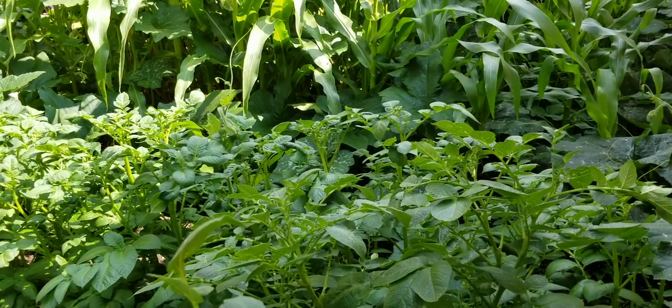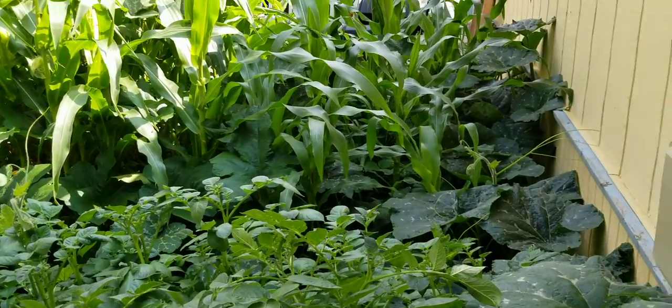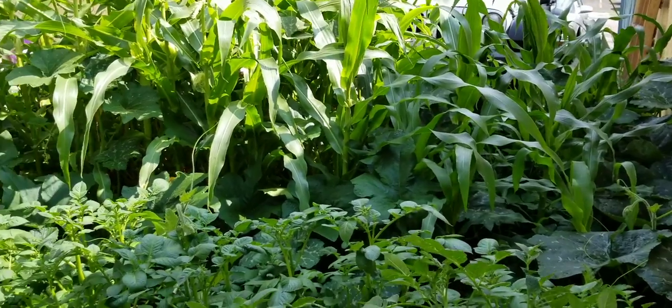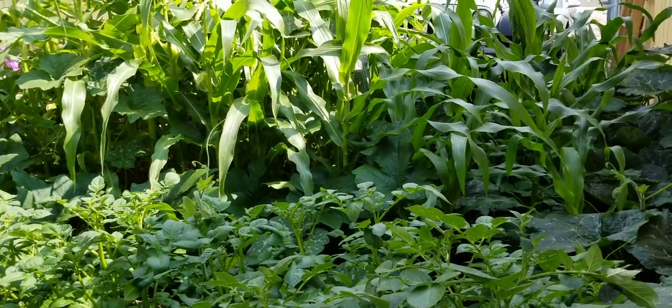Welcome back. This is Debbie Cheyenne, Wyoming Herbin Gardener, and we are back looking at the Tahitian squash that we left off with last time. I was talking about how we have a nice big Tahitian squash. I'm gonna see if I can get back there and get some video of that so you can see what it looks like.